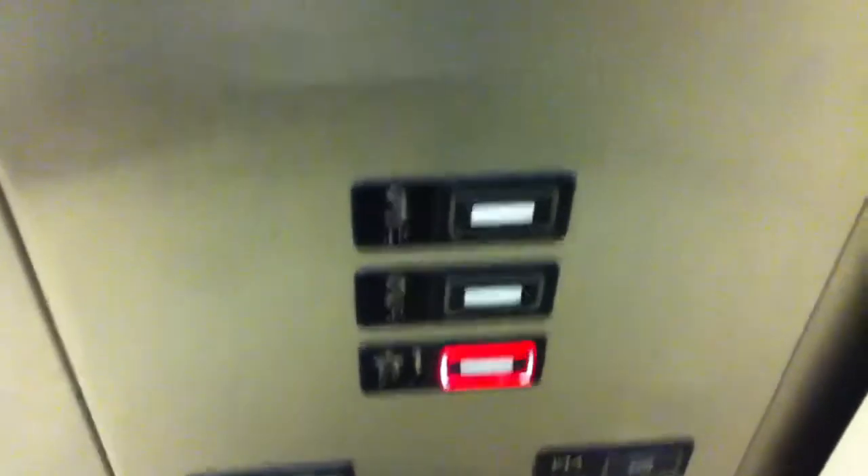Kone KSS-220 fixtures, with a 3,500-pound capacity right there. Door closes pretty much instantly.